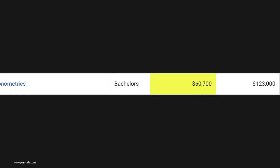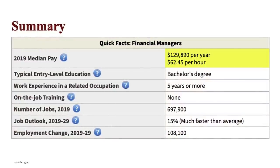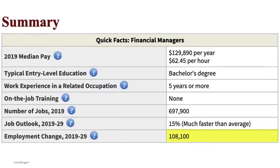The next one is actually extremely similar — that's going to be quantitative economics or econometrics. This one is economics mixed with math, but with much more of an emphasis on the statistics side of things. With this degree, you can expect to make around $60,000 a year starting out and $123,000 a year in mid-career pay. One career path would be a financial manager, making around $129,000 a year — 697,000 jobs available, growing at 15%, meaning 108,000 jobs popping up in the next 10 years. That is amazing. Economics is pretty good on its own, but you want to beef that up with math-related skills and maybe even some programming-related skills as well.